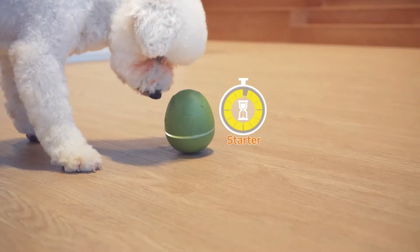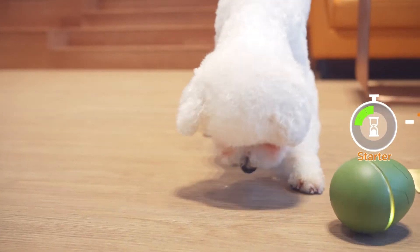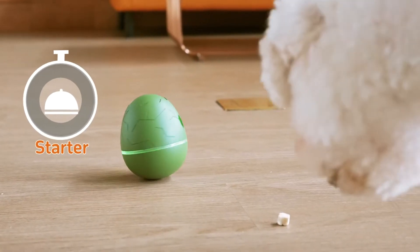Wicked Egg has a 10-minute internal countdown in each play session. Every touch or hit, your smart boo will earn extra time off. Time's up — treats ready! Yummy!